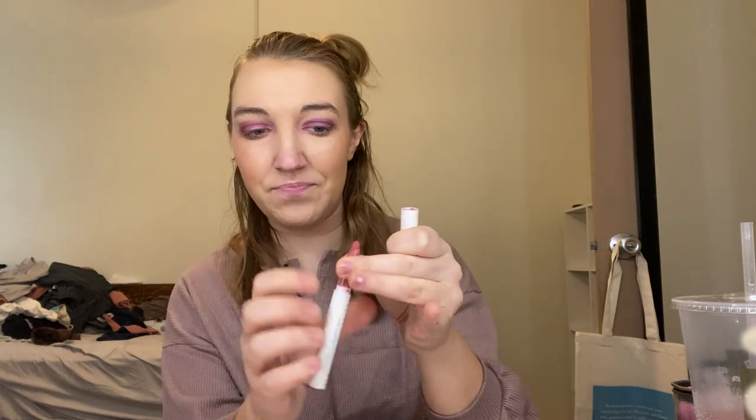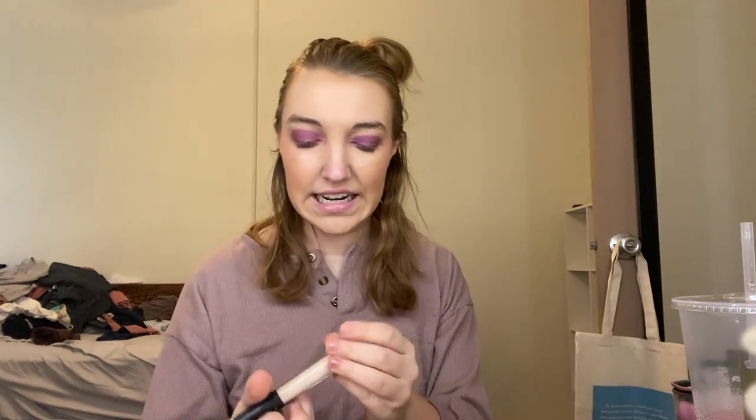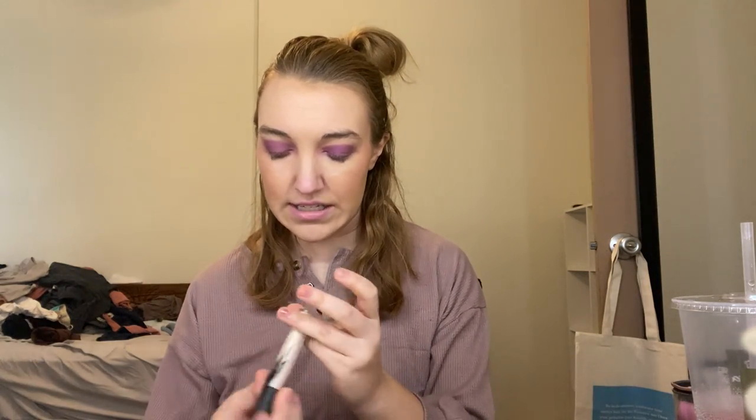Then I have the ColourPop Lippie Stick in the shade Aftershock — such a pretty shade — but it smells like it's going a little off and it's broken. I want to push it back down but it's really hard to use at this point. The shade is beautiful and I love the formula, but it's broken.